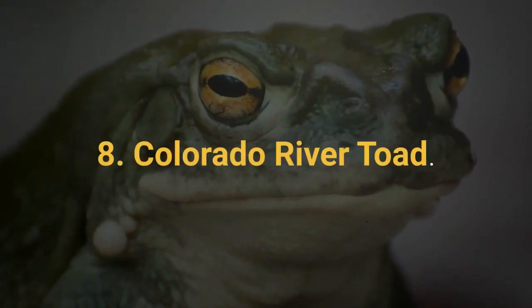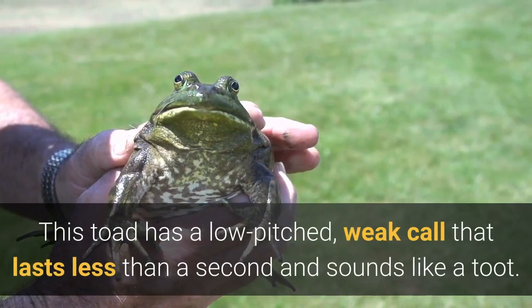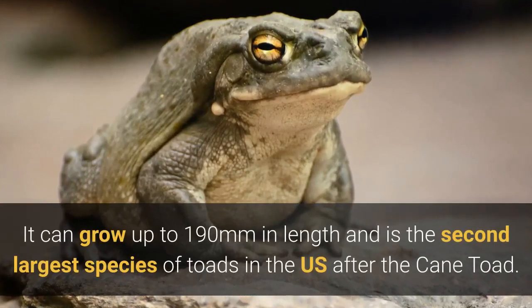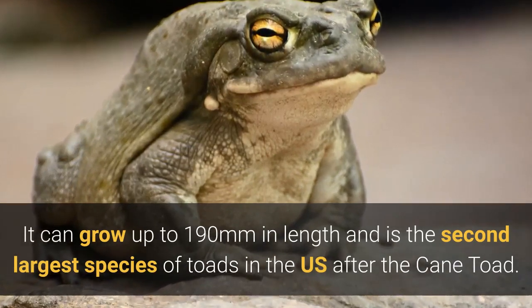8. Colorado River Toad. This toad has a low-pitched, weak call that lasts less than a second and sounds like a toot. It can grow up to 190 millimeters in length and is the second largest species of toad in the US after the cane toad.